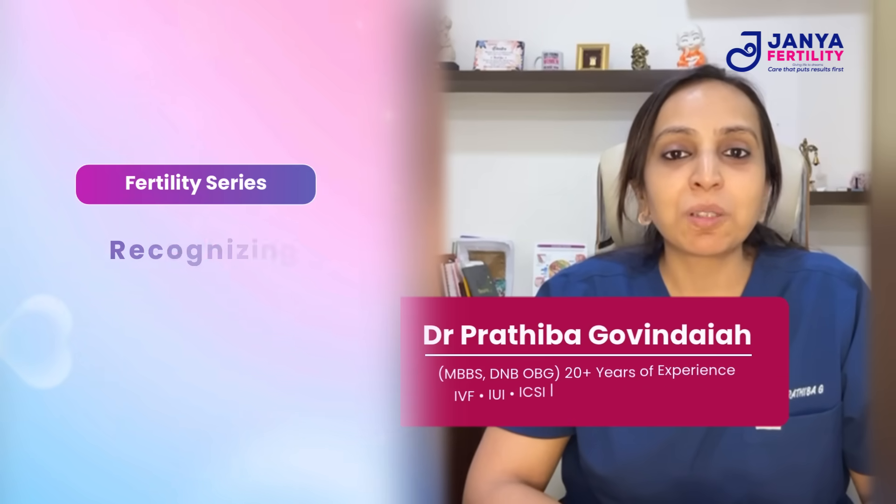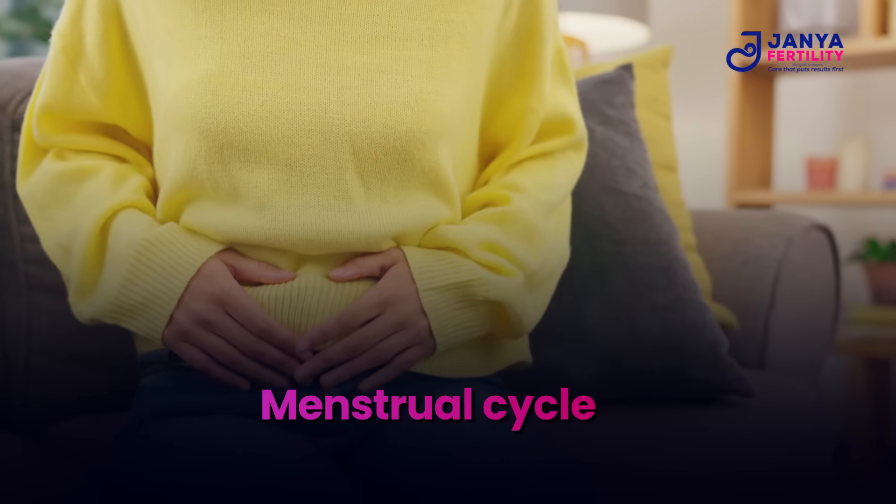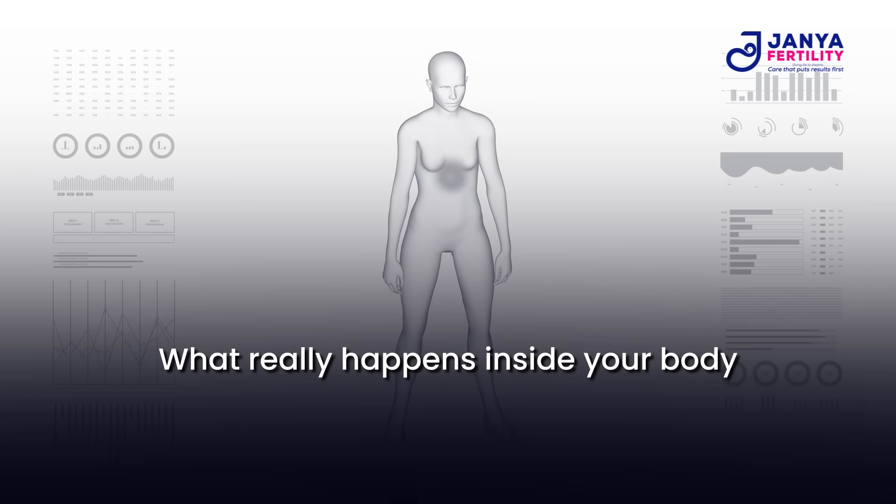In our previous discussion we talked about recognizing when to seek help. Now let's go one step deeper and understand your menstrual cycle, which is the key to natural conception. Ever wondered what really happens inside your body each month?